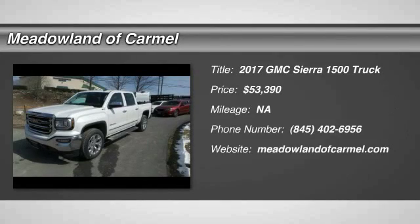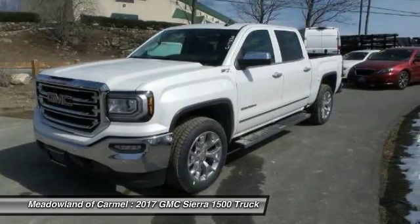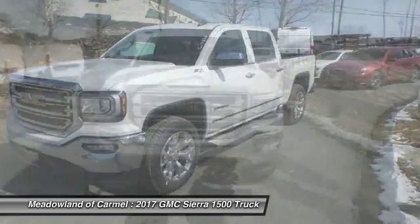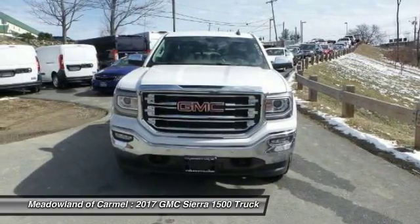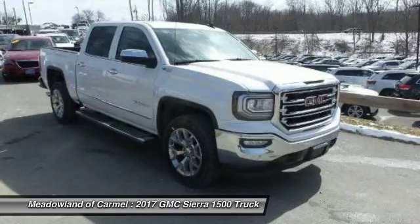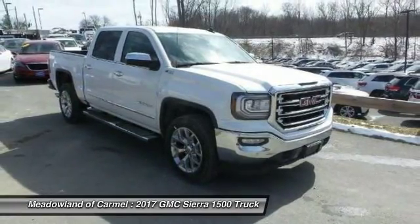We are pleased to show you the 2017 GMC Sierra 1500. The Sierra 1500 offers a 5-star frontal and side crash test rating and a combination of mechanics and aerodynamics that give it better conventional V8 fuel economy than any competitor.